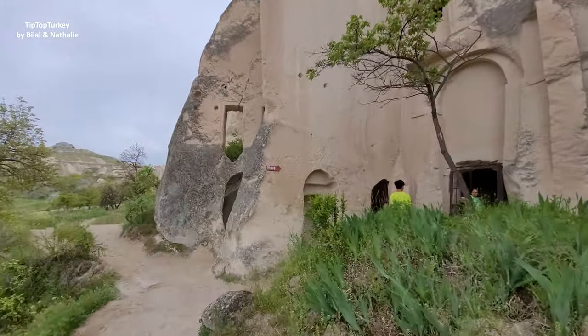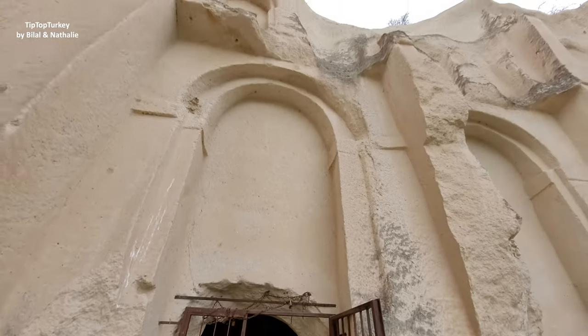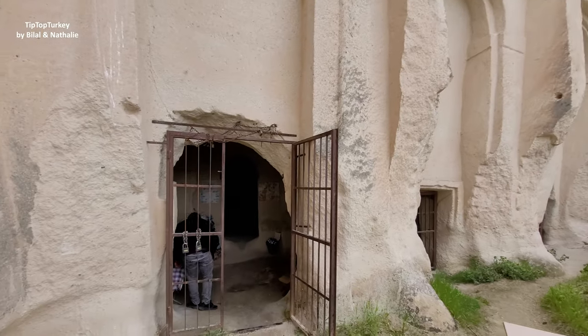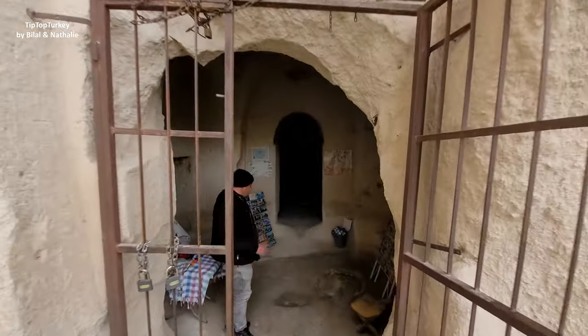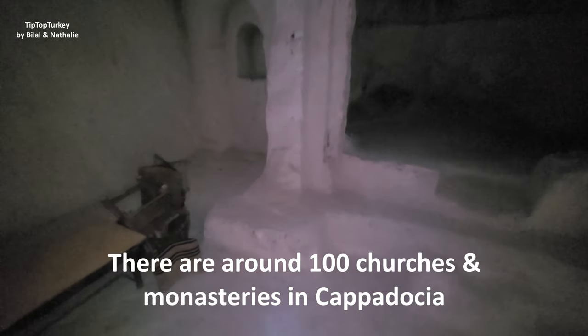This is the main entrance. This is the entrance of the church — here is the church from outside, it's all built in the stone, carved inside the stone. Once you enter you have to buy a ticket — there is an entrance fee of 20 Turkish Lira — and they will give you a light because inside there are no lights.